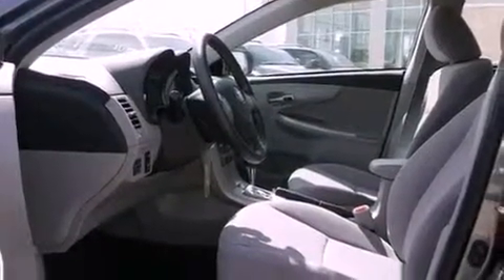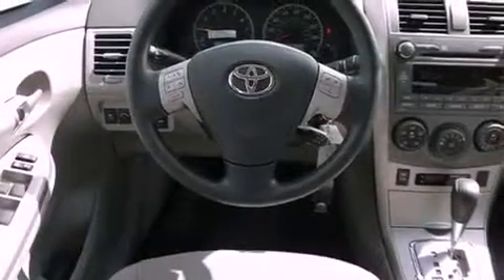Rear impact crumple zones, heated side view mirrors, and XM satellite radio, which streams commercial-free music, news, sports, and more.